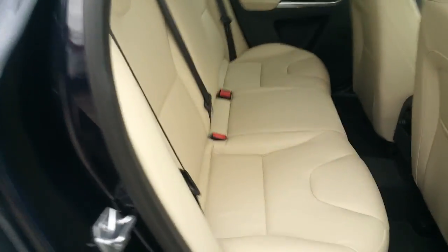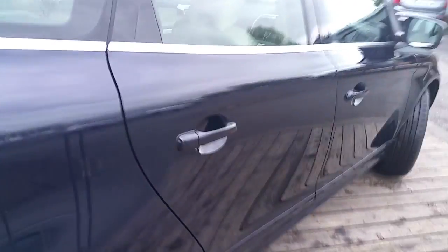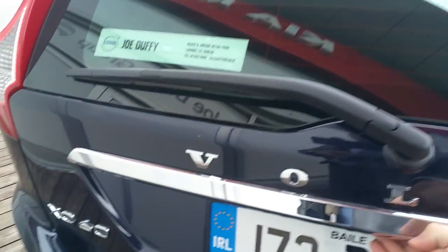This model is a 2 litre diesel with 190 brake horsepower. There are 3 seats in the back with 2 ISOFIX points. Let's have a look at the boot — it has nice dual exhausts giving it a sporty look, a power tailgate, and a nice big boot with a privacy guard.